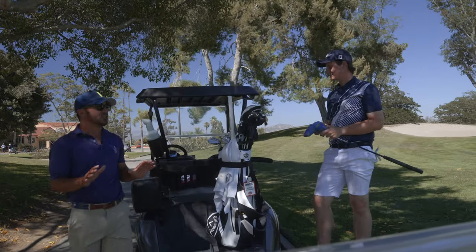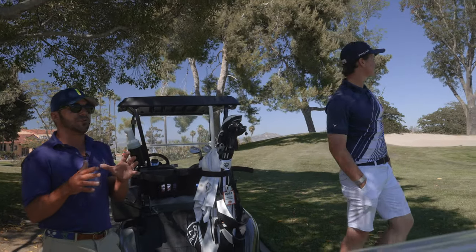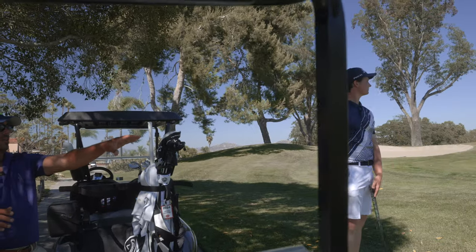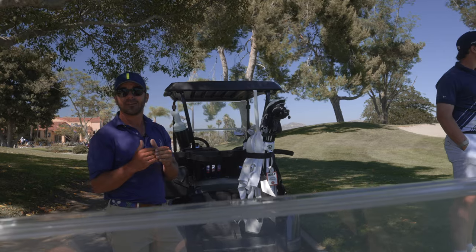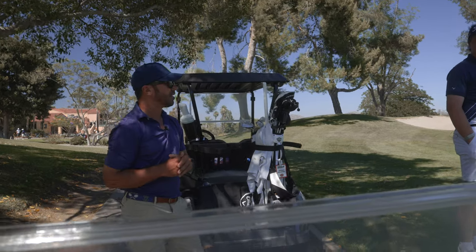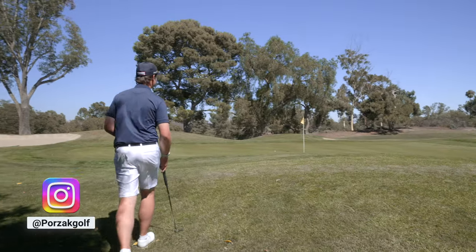Great lesson here. We knew it was 112 to carry the front, so we needed something at least 115. It was 128 to the hole, but why not pick 120 to 122? That gave him the opportunity — if the flyer did happen and it knuckled that extra five or six yards — it's still right by the pin and not over in the back bunker. Really good course management on his part there and a beautiful shot to the green.